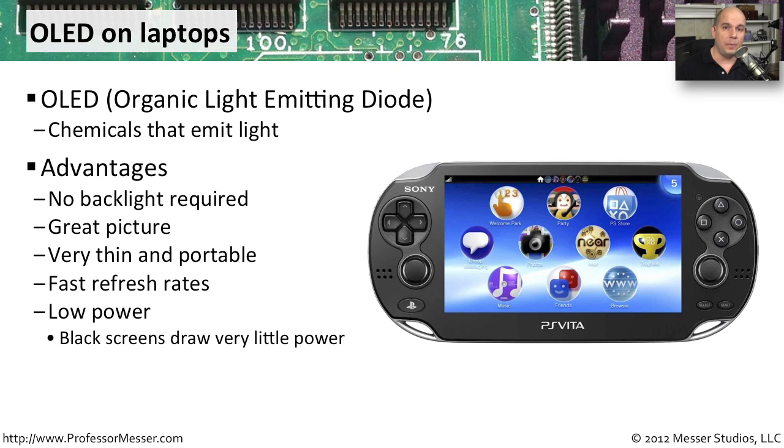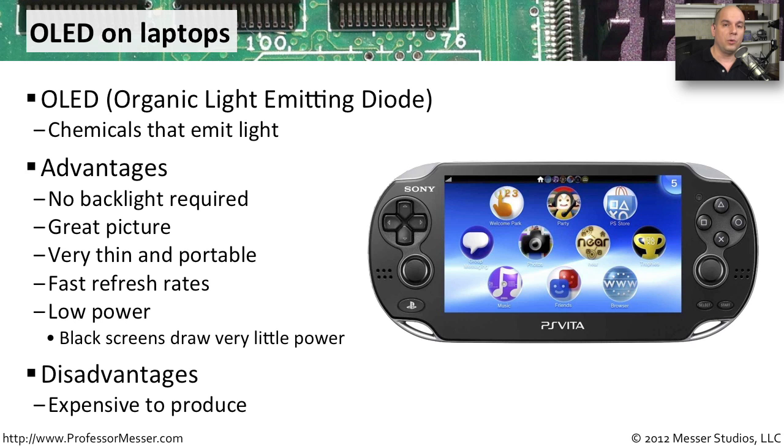OLED displays also have a very low power draw. When you have a black color on the screen, very little power is being used — power only ramps up when you need colors other than black. All of these advantages sound great, but OLED is still an emerging technology for portable devices, so costs are still pretty high compared to LCD. When the difference isn't that important to most people, everyone tends to go with the lowest cost. But as OLED technology matures, we'll certainly see more portable devices using OLED displays.